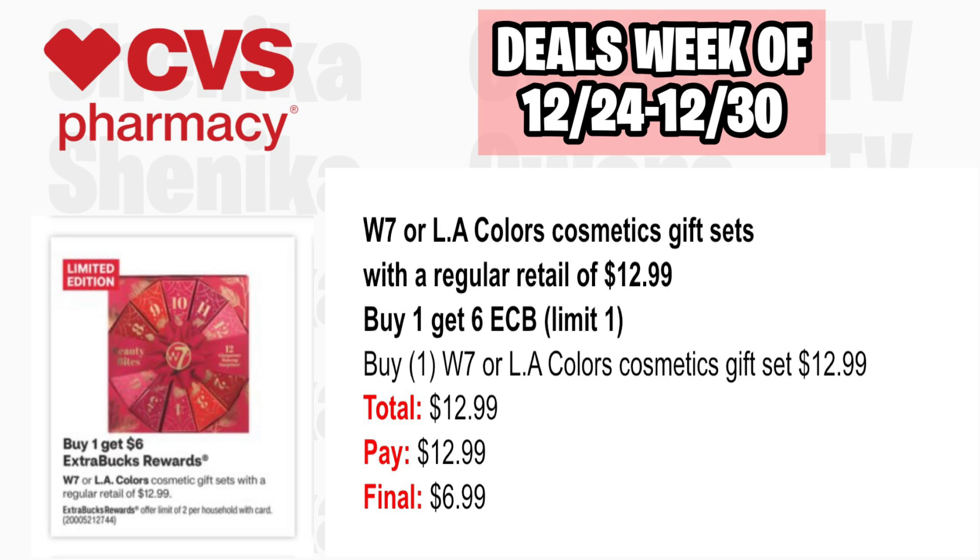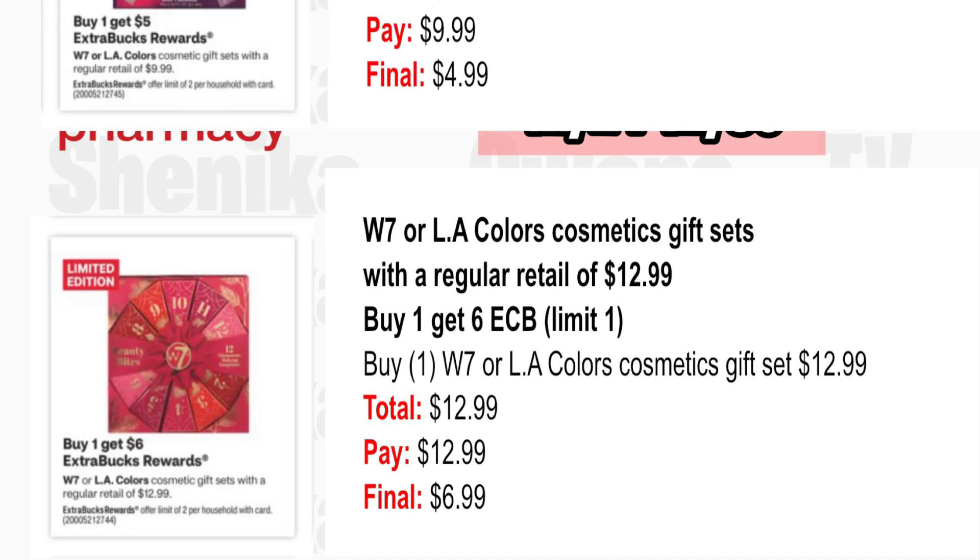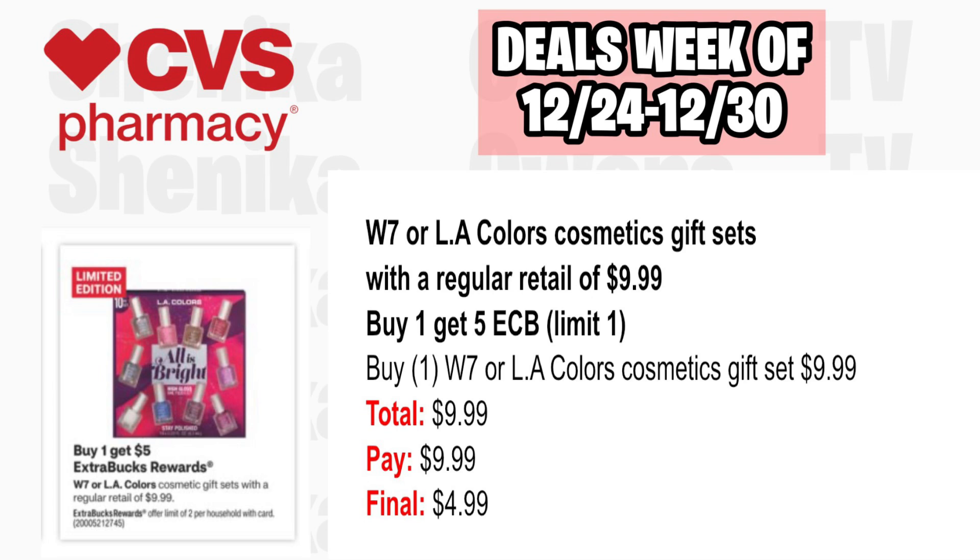W7 or LA Colors cosmetic gift sets with a regular retail of $12.99 are buy one, get a $6 ECB, limit one. Buy one at $12.99, pay $12.99, get back $6, making the final cost $6.99. There are also W7 or LA Colors gift sets at $9.99 with buy one, get a $5 ECB, limit one. Pay $9.99, get back $5, making the final cost $4.99.